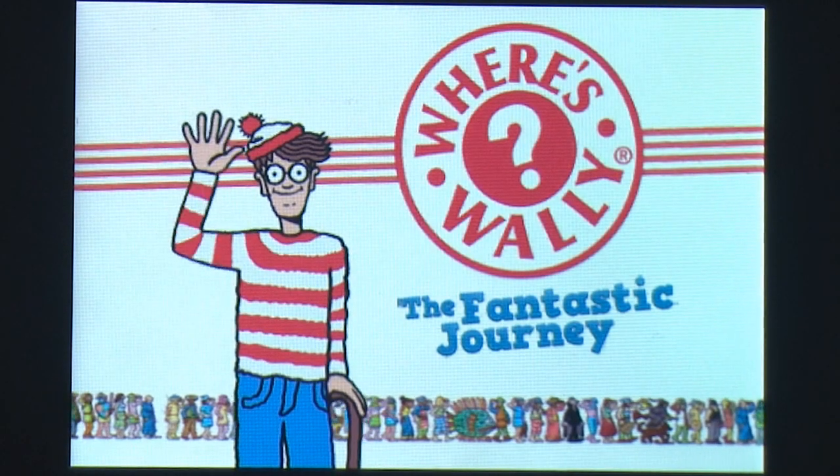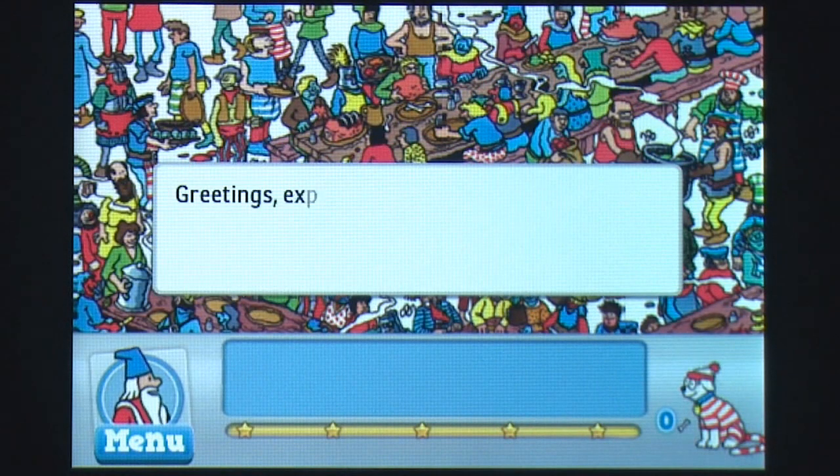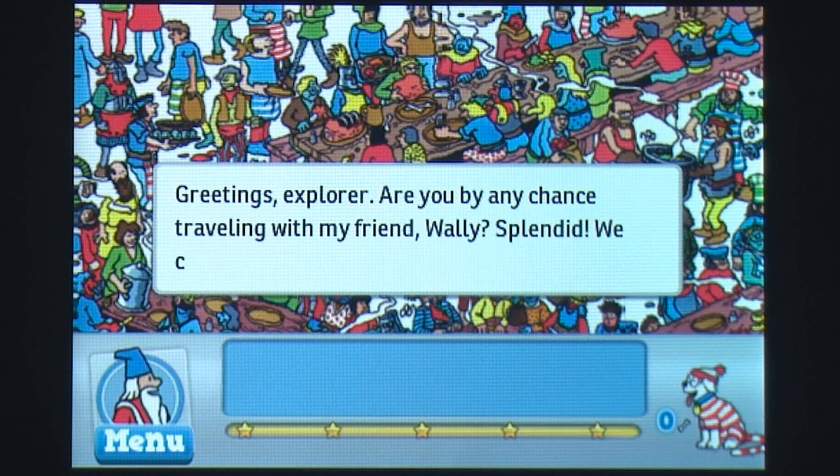Players get ready to find Waldo no longer in books, but in Ludia's latest release to the iPhone, Where's Waldo? The Fantastic Journey.